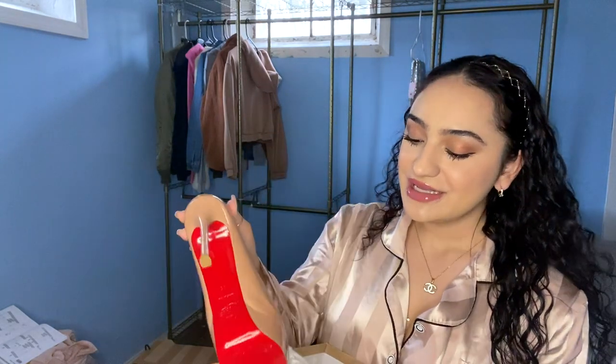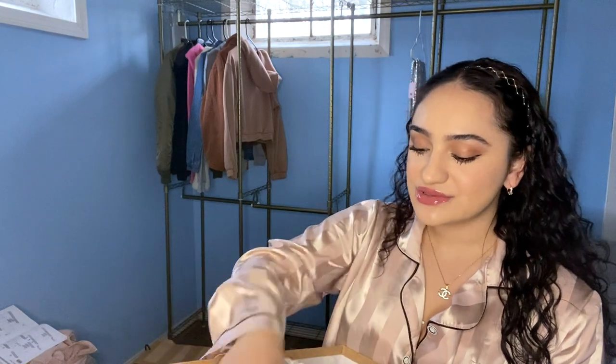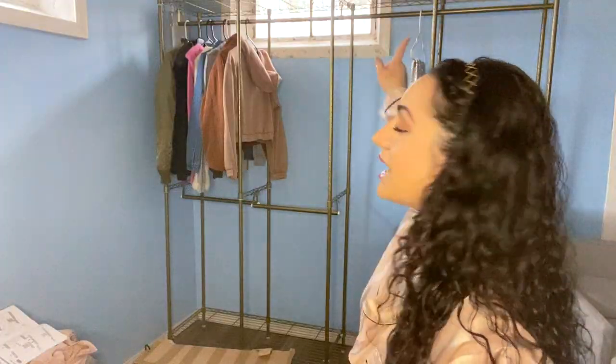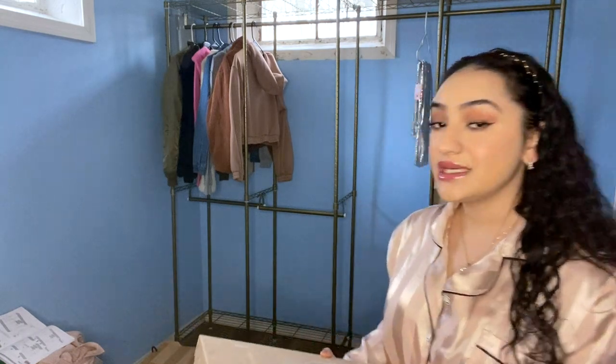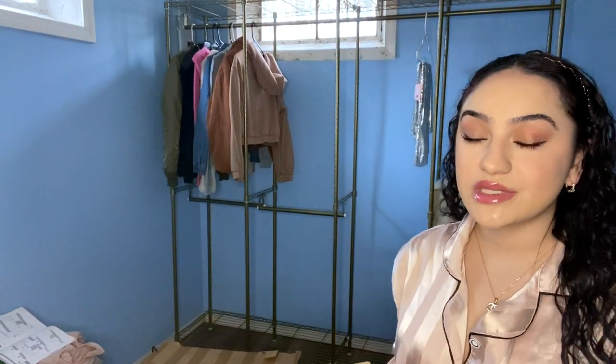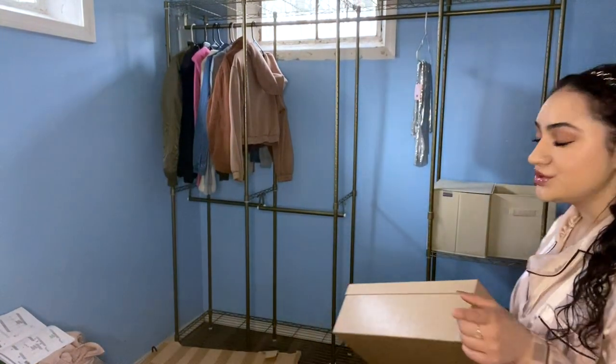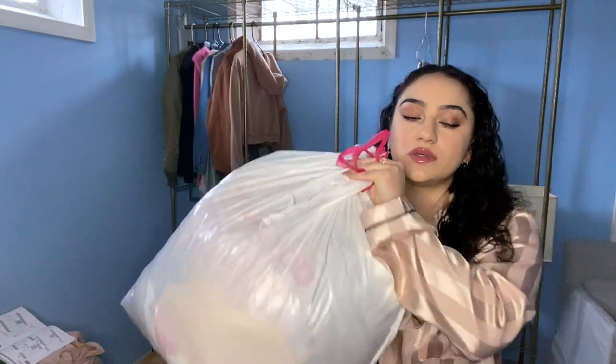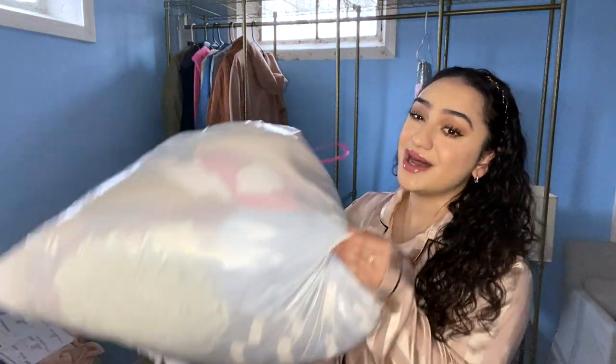These are my first pair of red-bottom heels, which I am super excited about, so I was like yeah, I definitely have to put those someplace special. On top I have a dress up there, so I think I'm probably going to take it out of the box and hang it. I did already pull out a lot of the clothes that I'm going to be donating. The bag ripped, but all of this stuff is going to be donated — I'm not going to sell anything.